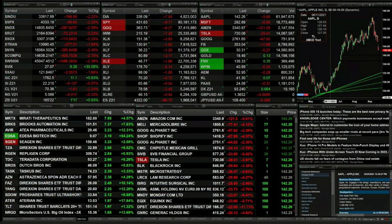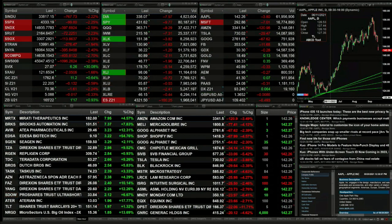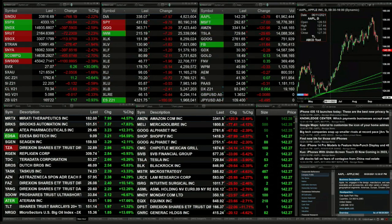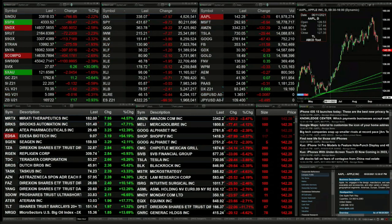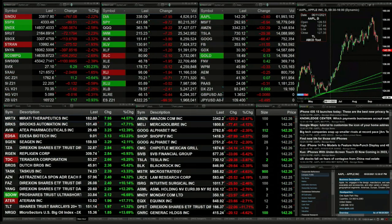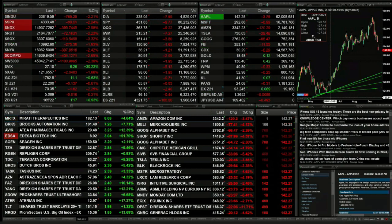You've got the Dow off 2.2 percent, 767 points; the S&P 99 points, two and a quarter percent; the NDX 102, six-tenths percent, 397 points; Russell's off three and a quarter percent, that's down 72; the semis off three and a third percent, down 113 points.